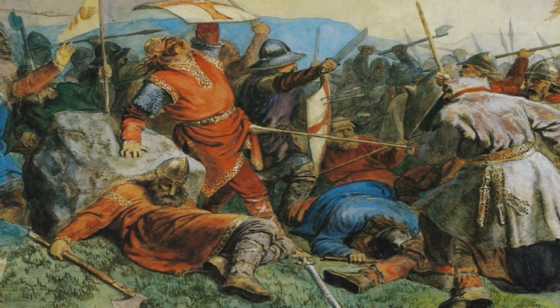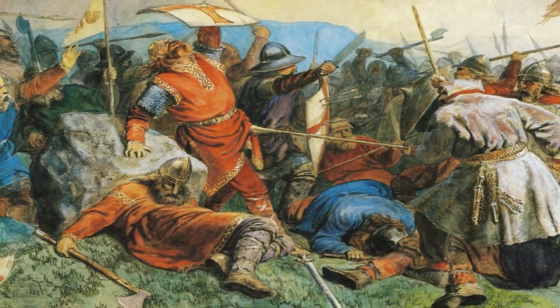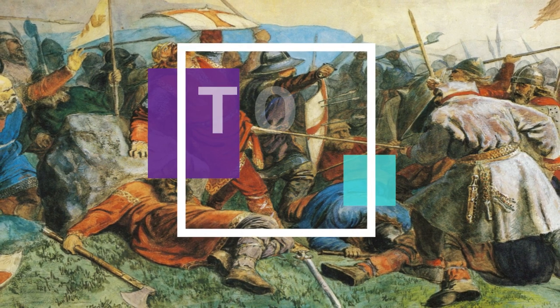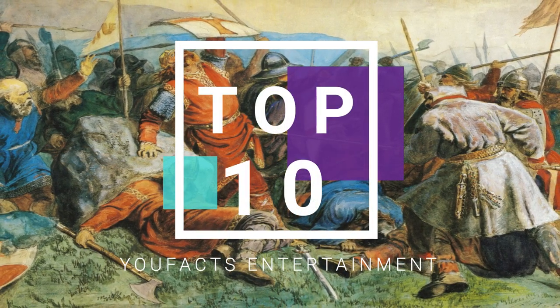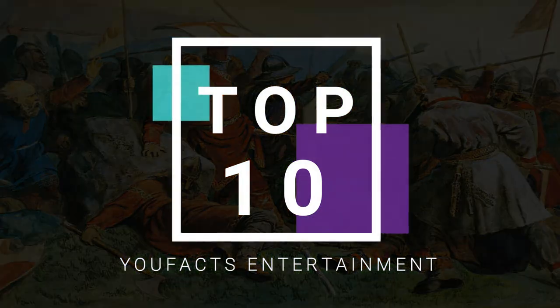Hey folks, welcome to our YouTube channel UFacts Entertainment. We know that India has been the place of many rulers and greatest warriors. Today we are going to see the deadliest traditional weapons used by these warriors. Let's get started.